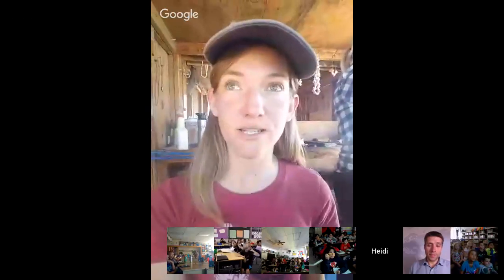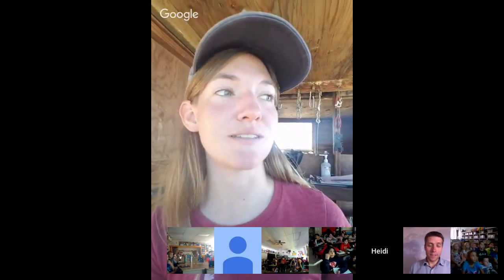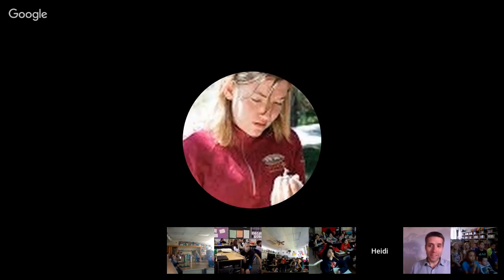Our goal today is to catch and tag as many raptors as we can. There's a hawk — we might be able to get it into the station. It kind of turned but didn't. No, it looks like it's keeping going. It's ignoring us. I'm the education and outreach director for the Intermountain Bird Observatory, and Jay is the one in the hot seat today — he's the one running all of our traps for our raptors and trying to catch some of these birds.